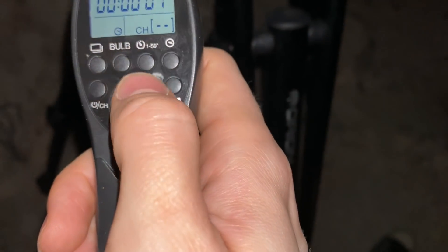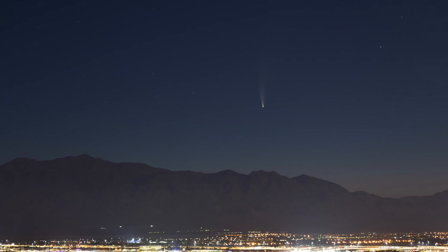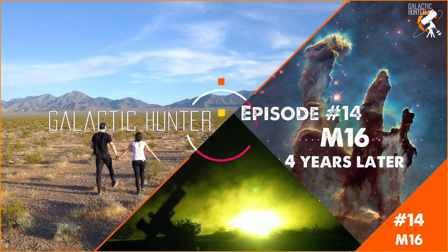Just go tonight or tomorrow if you can. I almost didn't go last night, but I forced myself to go and I'm so happy I did — it was impressive. You can actually see the nucleus and the tail with your naked eye, even from Vegas. Make sure you catch episode 14 of Galactic Hunter, and next week I'll have a full video about the comet. Clear skies and good luck — go tonight, make sure you go!